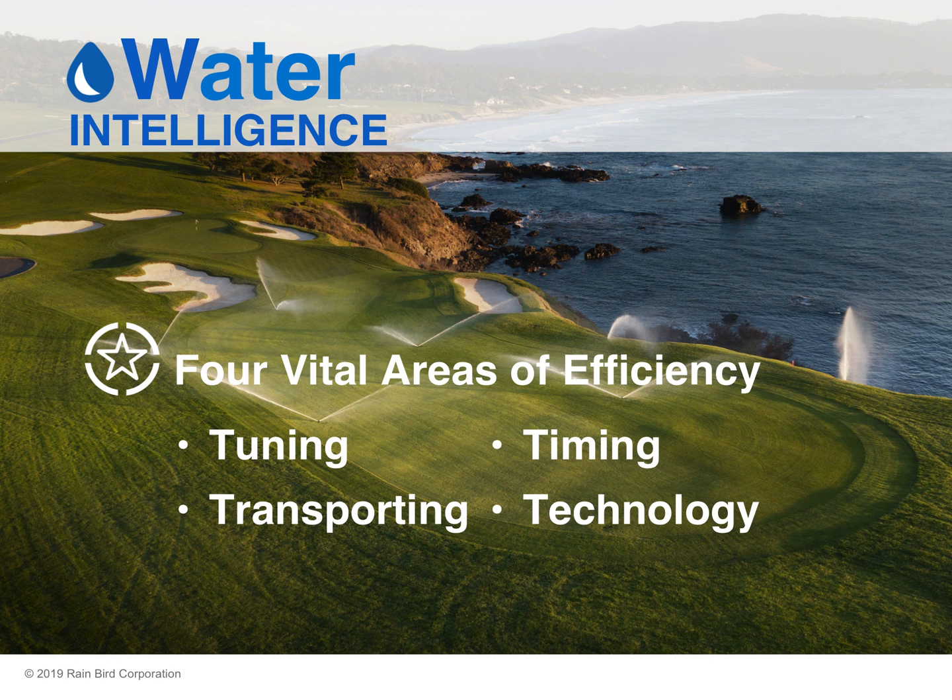Focusing specifically on a golf course irrigation system, there are four vital areas of efficiency that can dramatically cut water usage: tuning, timing, transporting, and technology. This video focuses on how tuning can help you optimize your irrigation system.